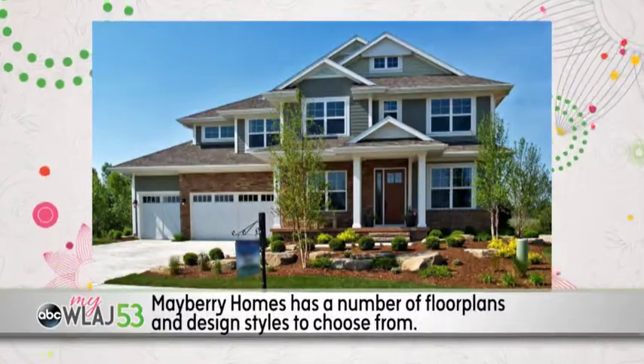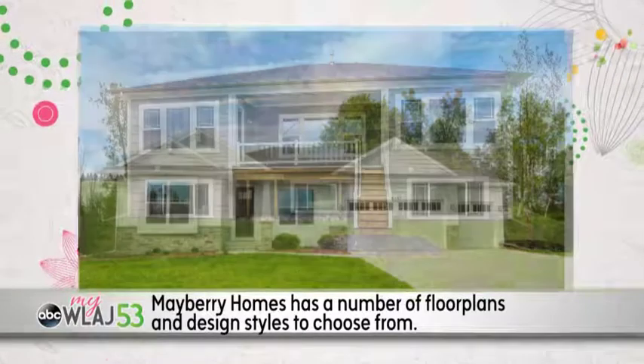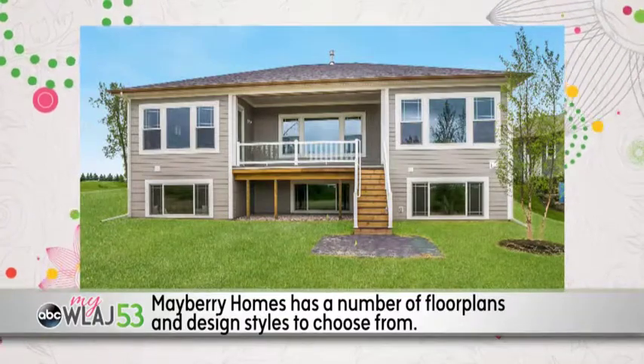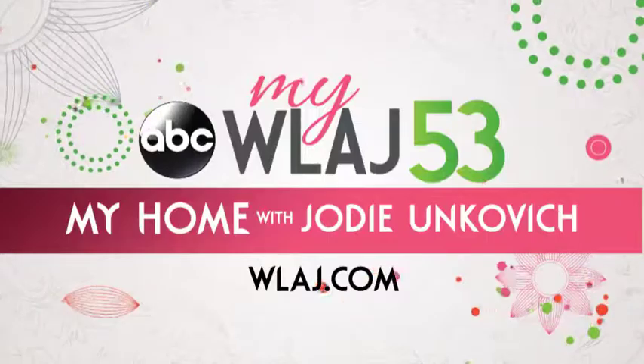When building with Mayberry Homes, you have the opportunity to choose which architectural design you like best, as each floor plan has a number of design styles to choose from. For more home tips, go to WLAJ.com.